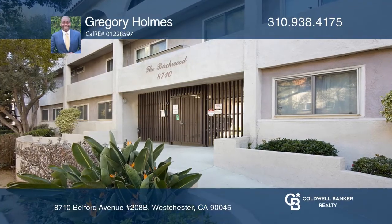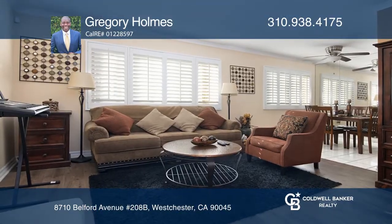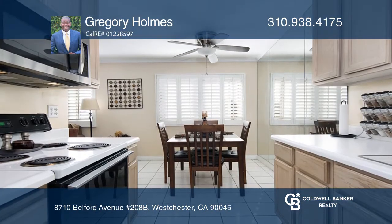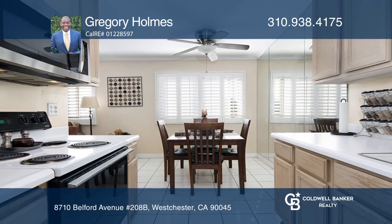This centrally located one-bedroom, one-bath condo features an inviting living room and separate dining area. It also offers hardwood floors, plantation-style shutters, and crown molding.